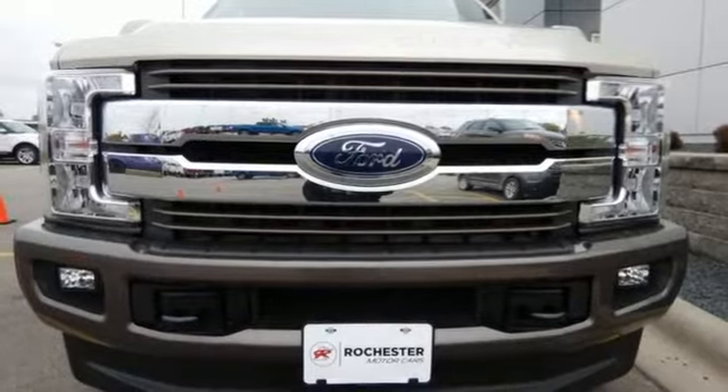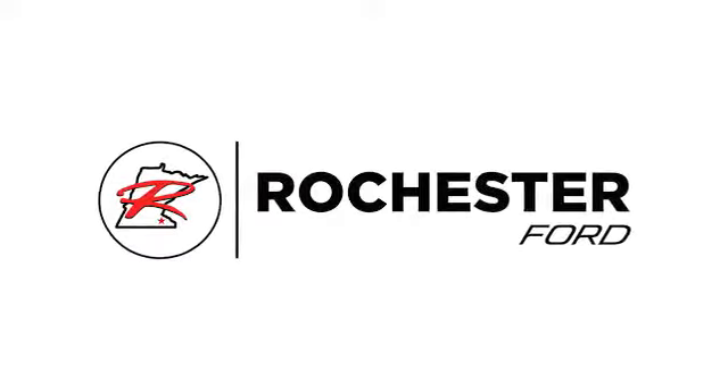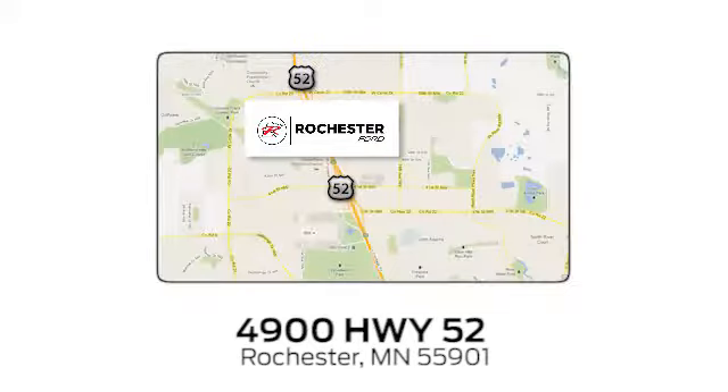Make it yours today. Experience the difference at Rochester Ford. We're conveniently located between 41st Street and 55th Street Northwest on Highway 52 in Rochester, Minnesota.